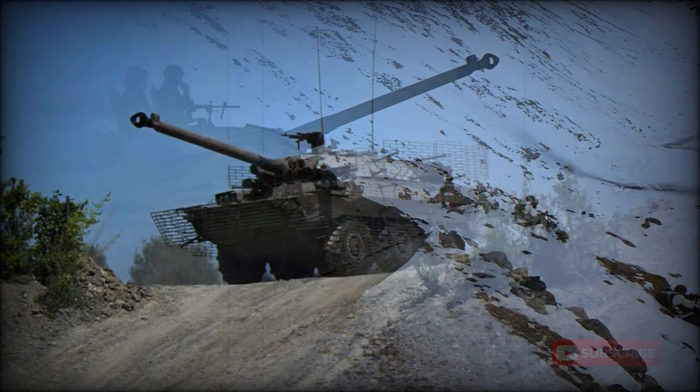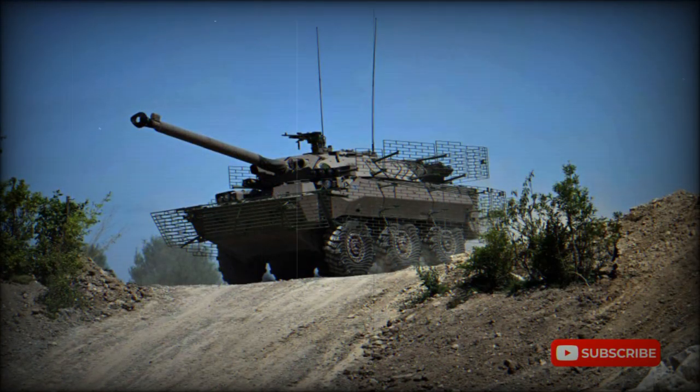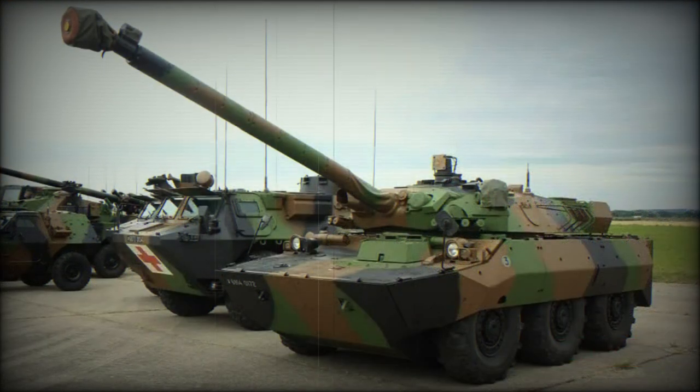In the near future, the AMX-10RCR vehicles are due to be replaced by a new Jaguar reconnaissance and combat vehicle. The French Army has a requirement for up to 250 new machines, with deliveries of the Jaguar scheduled to begin in 2020.